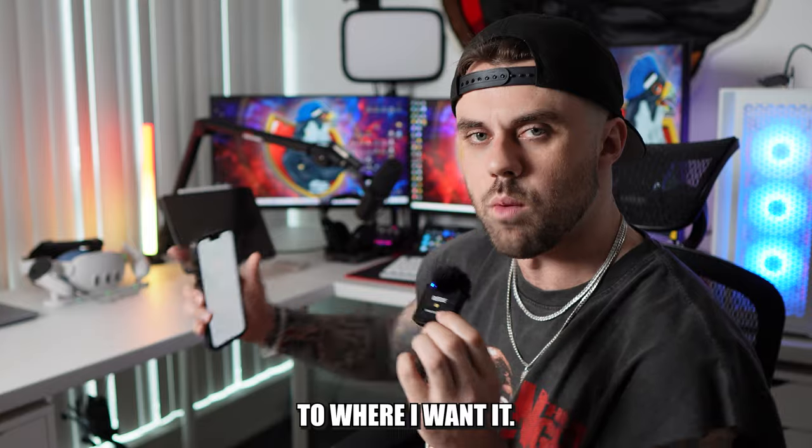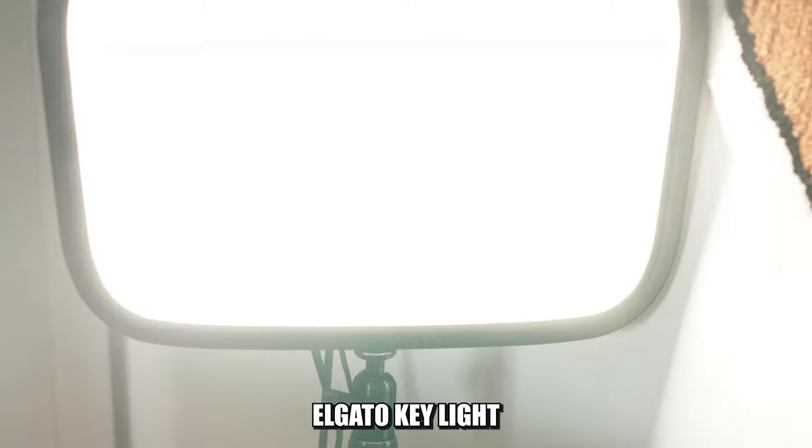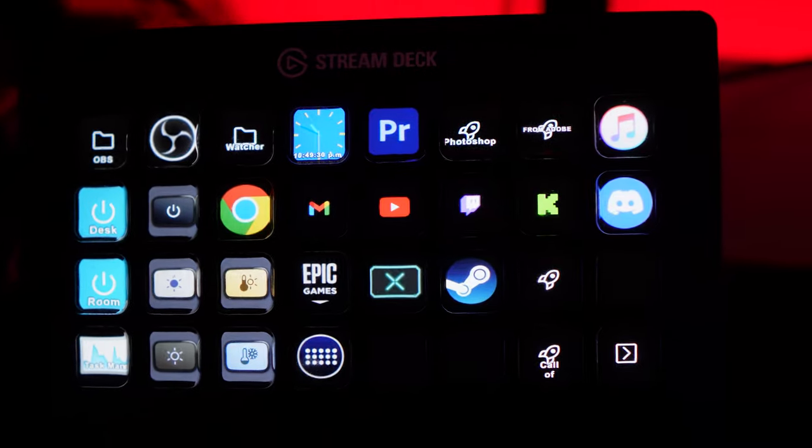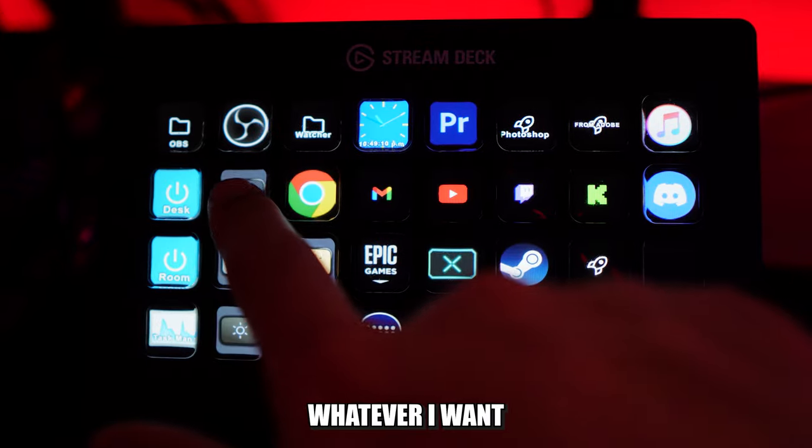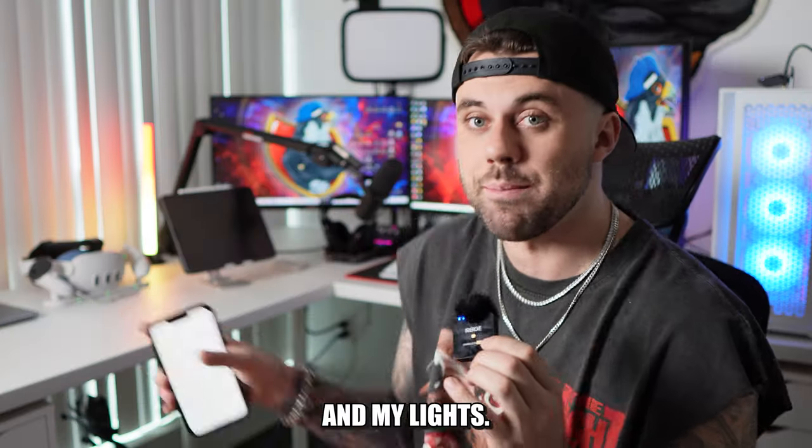I love the boom arm — no issues yet, and it extends pretty far. I have it on the far side and it extends to exactly where I want it. I have an Elgato Key Light for lighting my face and an Elgato Stream Deck, which I love because I can control whatever I want on my PC and my lights.